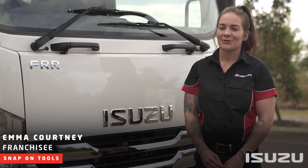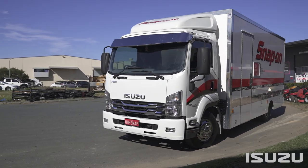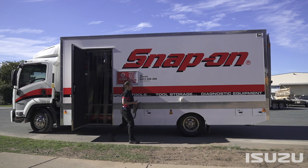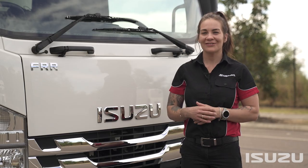I'm Emma Courtney and I'm a Snap-on Tools franchisee. We're here today in Brendale, South East Queensland, and we're here to have a chat about my Snap-on Isuzu.